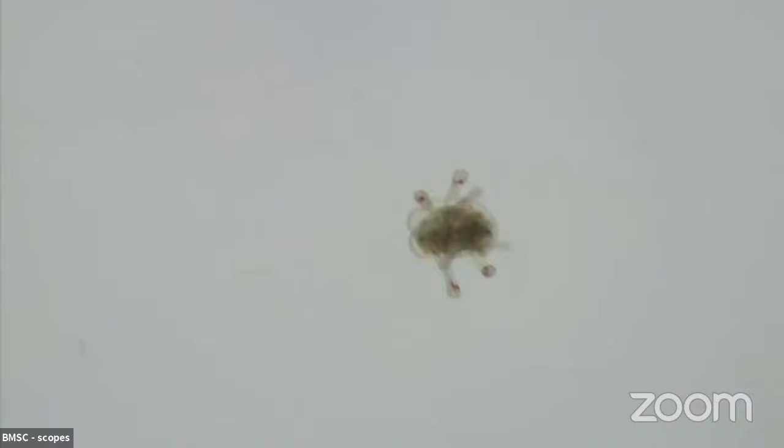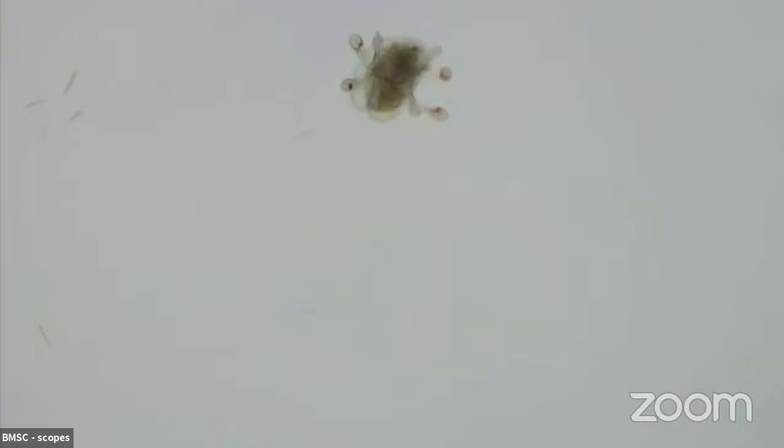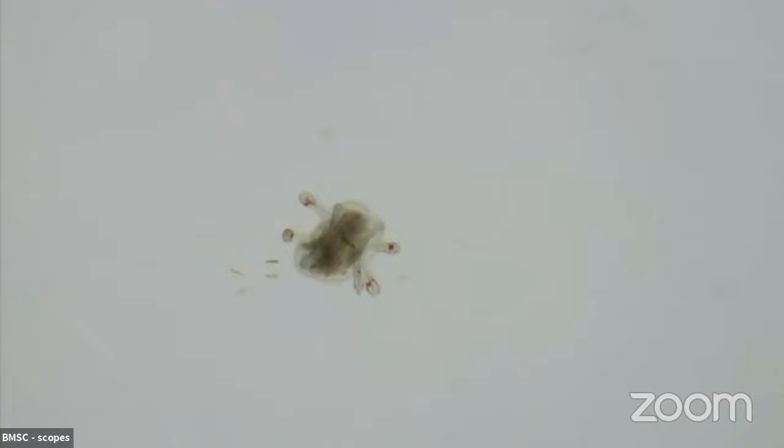They are really neat developmentally because at some point in their life they form this big hollow ball of cells — just like you or I — and then an opening is created at one end. Any animal in the group deuterostome has one opening and that first opening is the anus. Then the rest of the digestive tract forms and eventually the mouth forms at the other end. So you and I and sea cucumbers and sea stars all at some point are just a little butthole floating around in the ocean. And then they turn themselves completely inside out — it's pretty neat. We run a reproduction lab here during our regular season and we're able to watch little urchins grow all the way up.